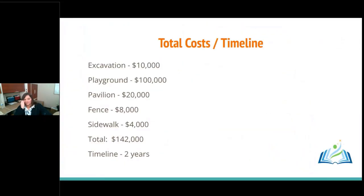Here's the breakdown of all costs: excavation was about $10,000; the playground was $100,000 — more than we wanted to spend but costs were rising and we didn't want to scale back; the pavilion was about $18,000–$20,000; the fence was $8,000; and the sidewalk is going to cost about $4,000. So it's about a $142,000 project — not cheap. It took us about two years from planning to installation. I thought it would take six to nine months — nope.